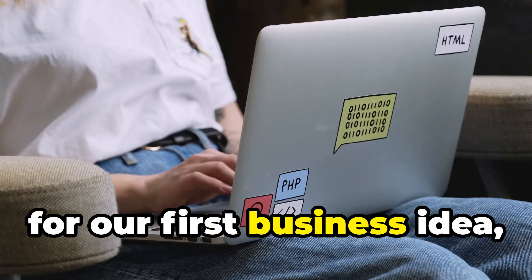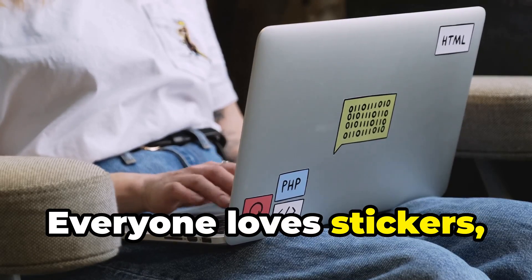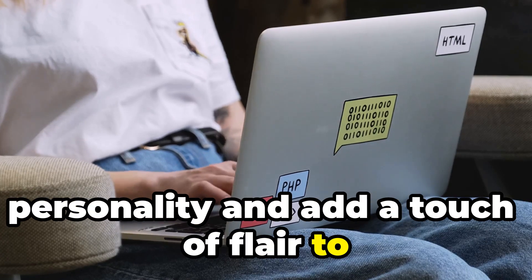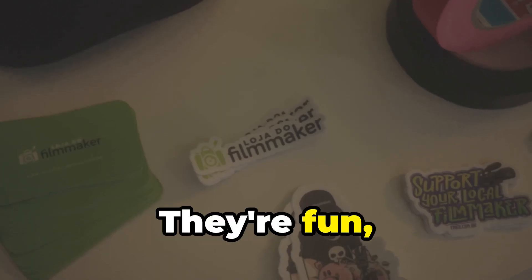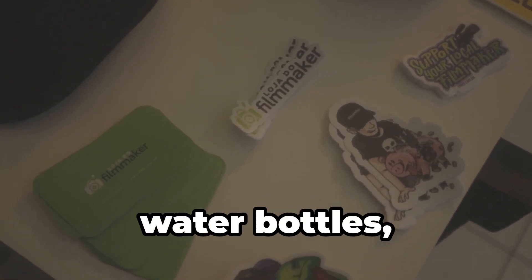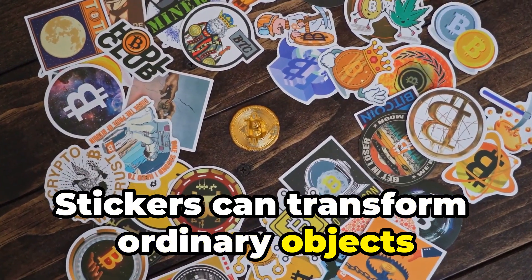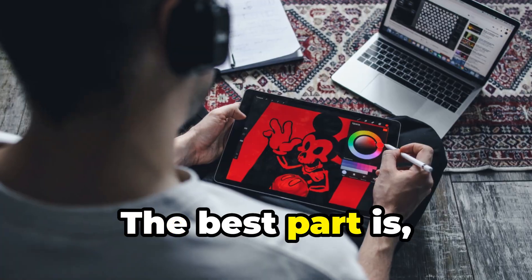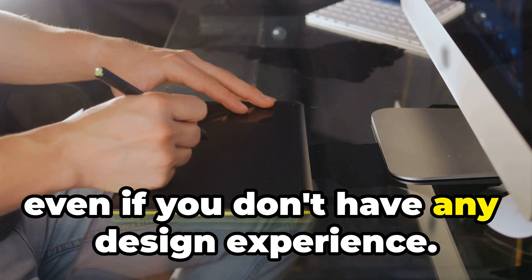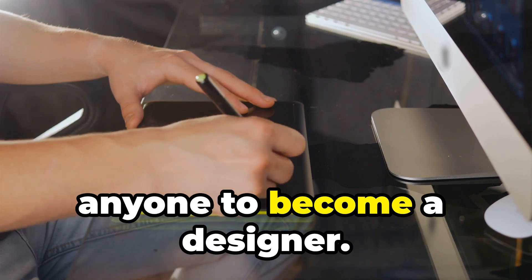For our first business idea, let's talk stickers. Everyone loves stickers — they're a fantastic way to express personality and add a touch of flair to everyday items. They're fun, collectible, and you can put them on laptops, water bottles, notebooks — you name it. You can design unique stickers using AI even if you don't have any design experience.